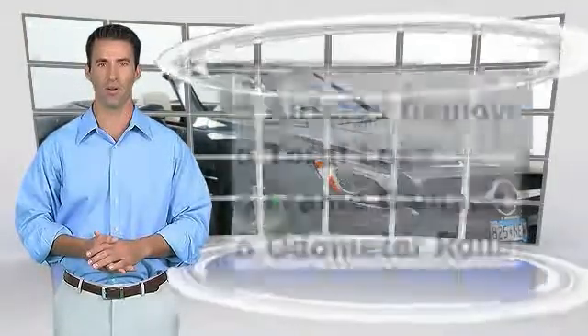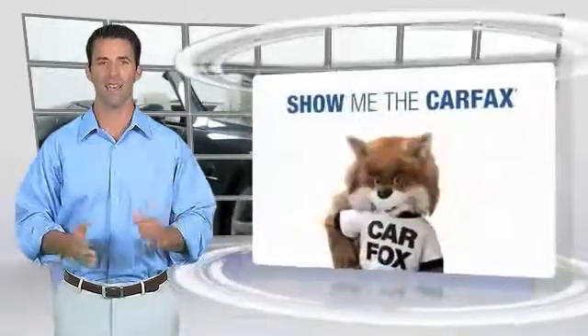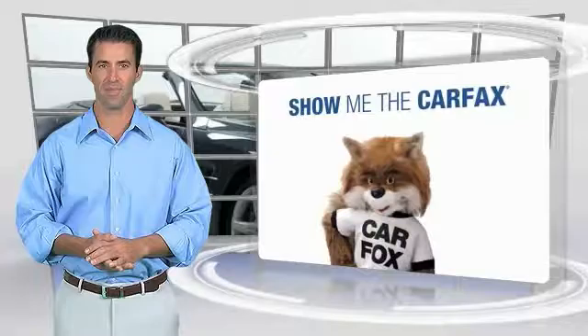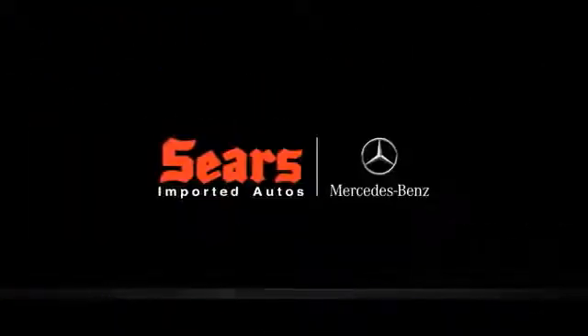The Carfax Vehicle History Report and the Carfax Buy Back Guarantee.